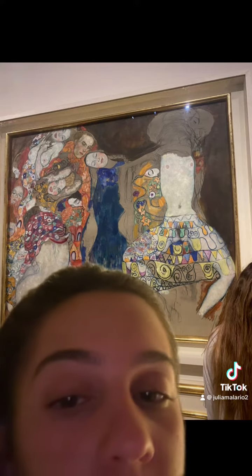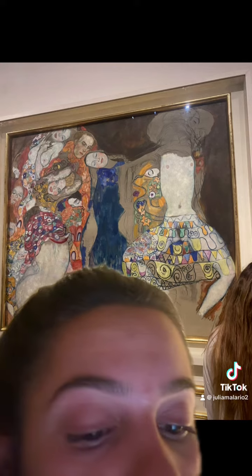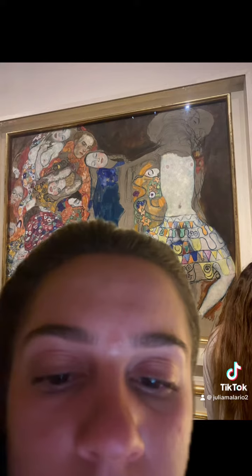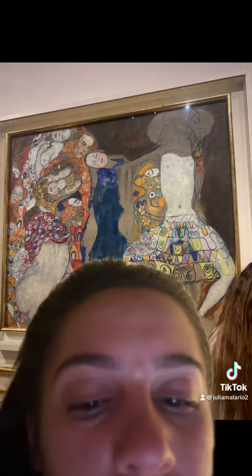One of the characteristics is the amount of colors and patterns used, like on the different cloths. One of my personal observations is that you can't really make out exactly what everything is — you have to look at it for a little bit.